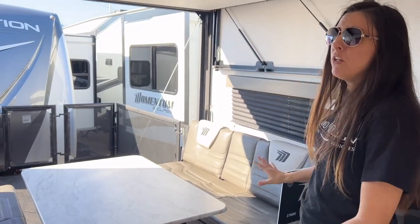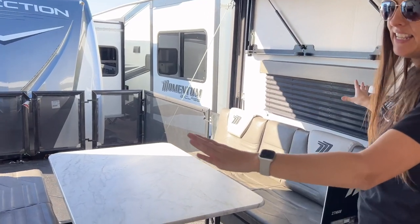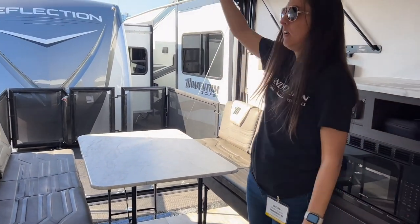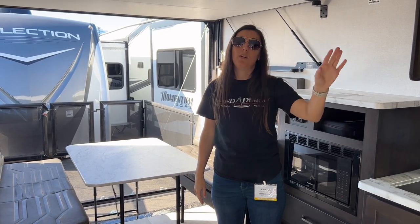A little bit later in this video, I'm going to show all the different ways this could be converted. You could have this be a bed, have it completely up, use it as the dining room area, or have another bed come down. But before I show you all that, I want to dig in a little bit deeper and show you the master bedroom and the bathroom.